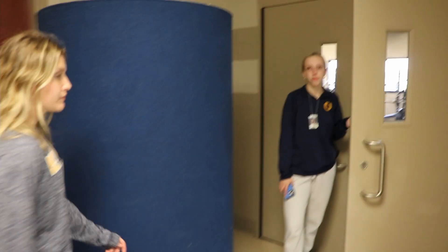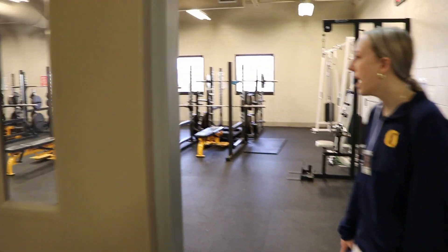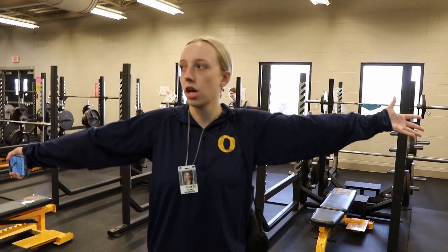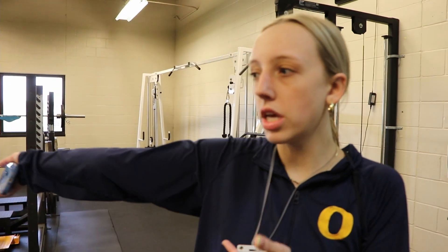Here we have the weight room — very nice weight room. If you are in PE, you'll probably be in here a good amount throughout the semester, but it's really nice. And here are some people working out right now.